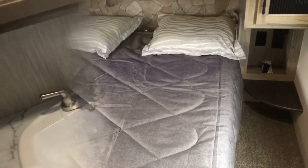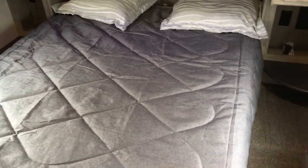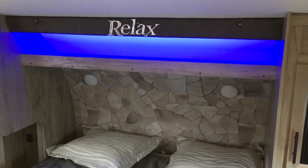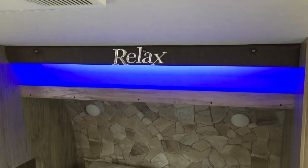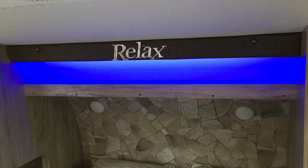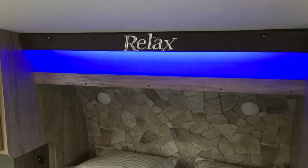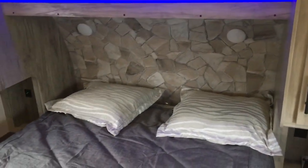Now in the bedroom of this 298 Arctic Wolf — you have a solid swing door to separate it off. Arctic Wolf now offers a 60-by-80 true queen — they went away from the short queen. The way to tell: if you see 'Relax' in the bedroom, you get the 60-by-80 bed; if you see 'Suite' above the bed, you get a 72-by-80 king, and those suites have the bed in a slide-out. There are also dual reading lights up top and a blue LED accent light on the shelf.